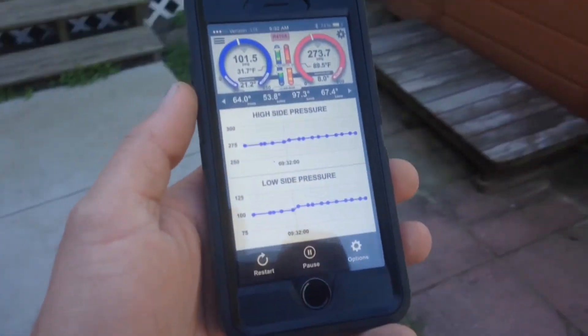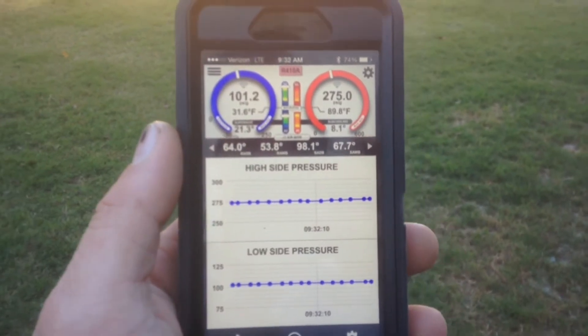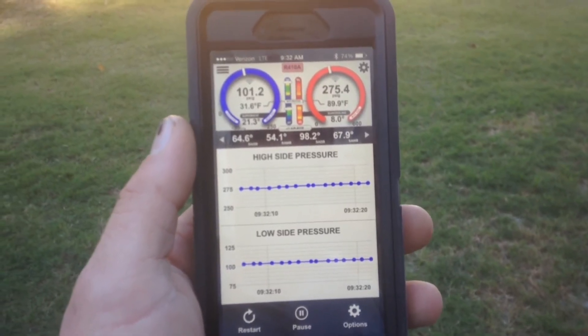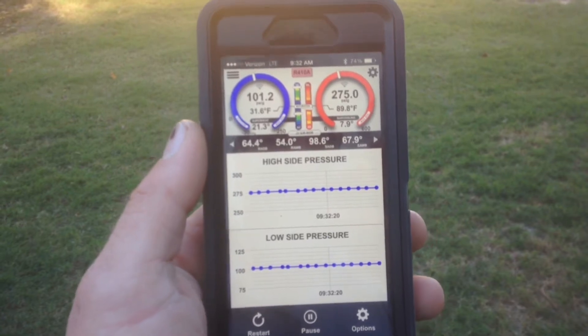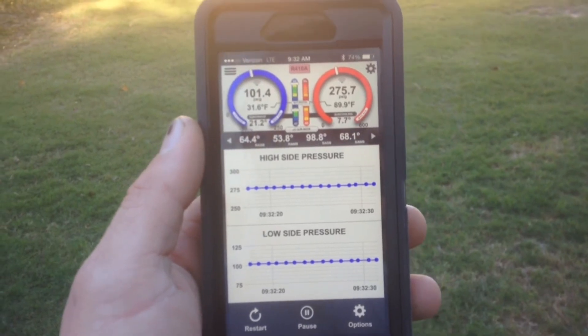Now I did realize that part of this is not necessarily improved range, but the automatic reconnect that the update has incorporated, so it improved my situation immensely.